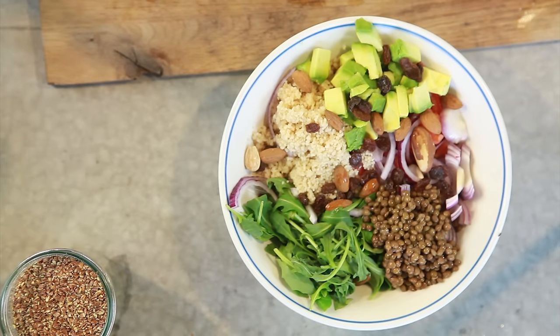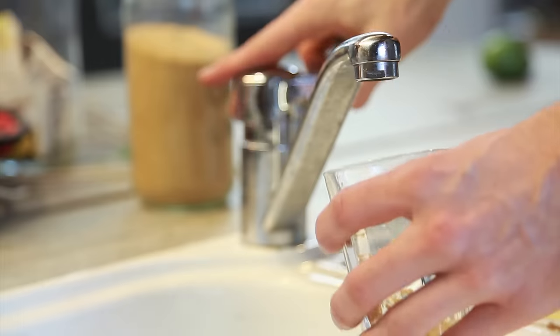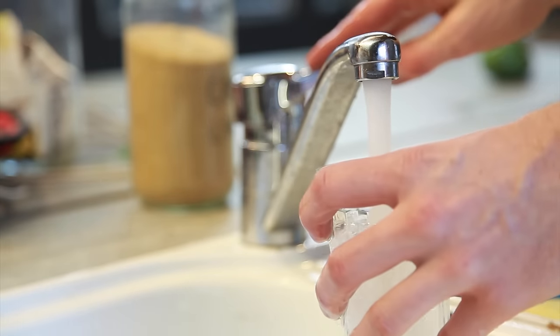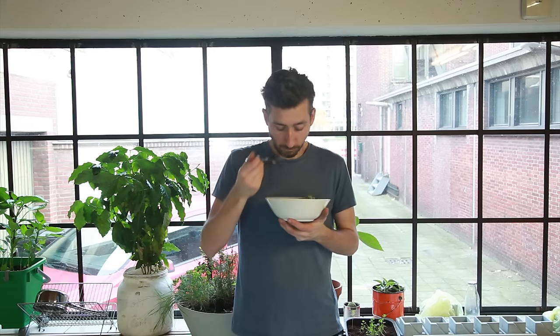If you're vegan, skip the egg and add some kidney beans instead. Finally, sprinkle some flaxseed on there to make it look cool. And use the couscous glass for a drink. And you're done. It's a good lunch.